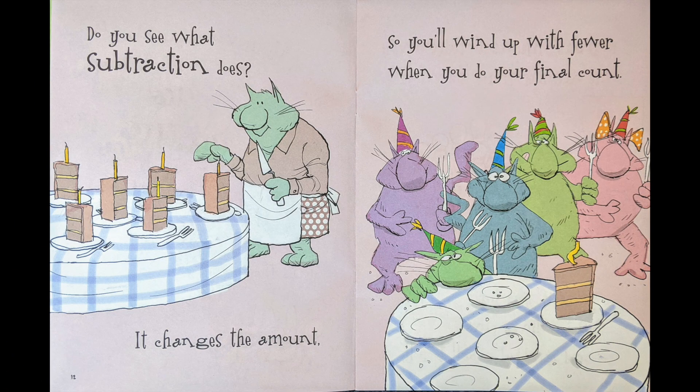Do you see what subtraction does? It changes the amount, so you'll wind up with fewer when you do your final count.